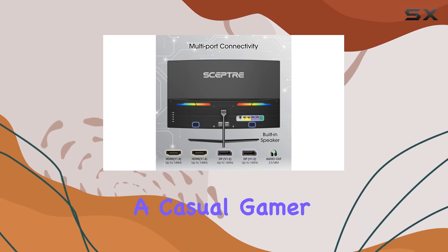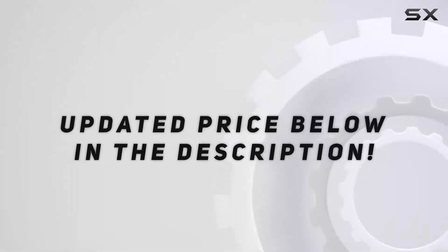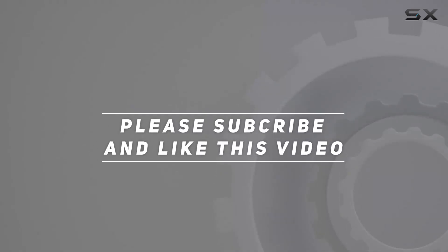Whether you're a casual gamer or a competitive pro, this Scepter monitor is sure to elevate your gaming sessions to the next level. Check out the video description for updated price, and thank you for watching this video.